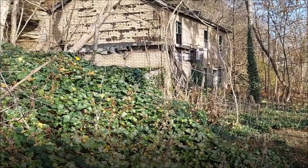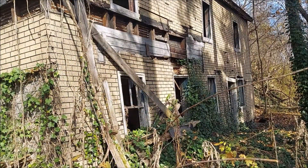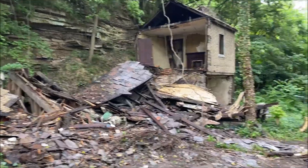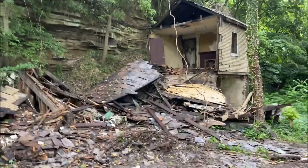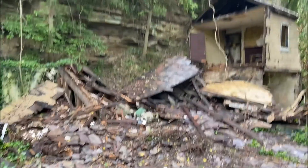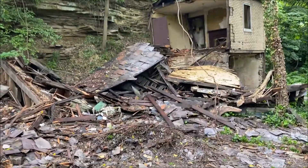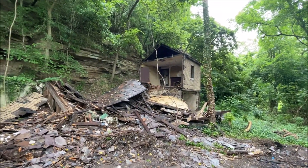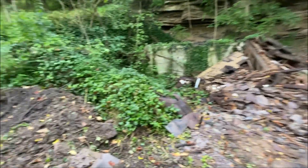I'll put a picture here. There it is. Now they're tearing it down to make an area back here for people to camp and old buses. Look at these old steps — cool, huh?